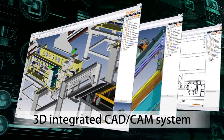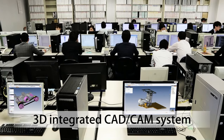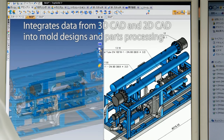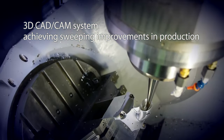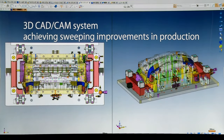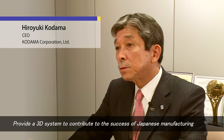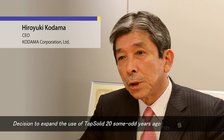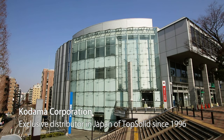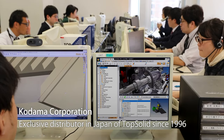Kodama Corporation proposes a new style of manufacturing by streamlining data. TopSolid is a CAD-CAM system that integrates data from 3D CAD and 2D CAD to mould designs and parts processing, to achieve sweeping improvements in production. Kodama Corporation has been the exclusive distributor of TopSolid in Japan since 1996, and it is used by more than 4,000 customers around the country.